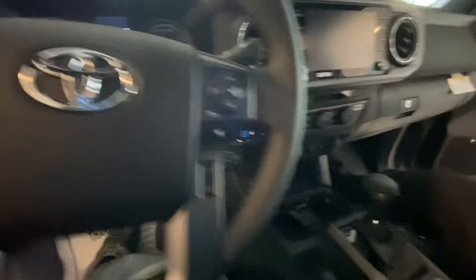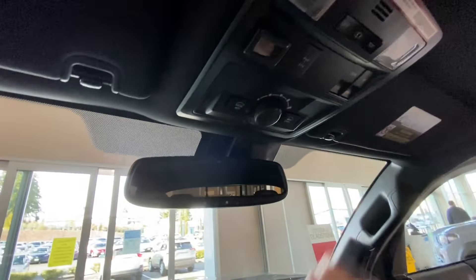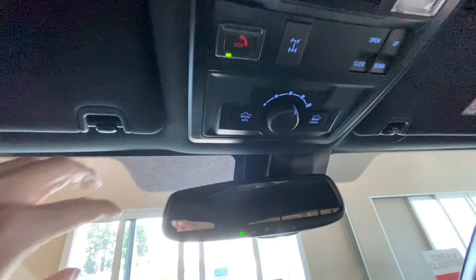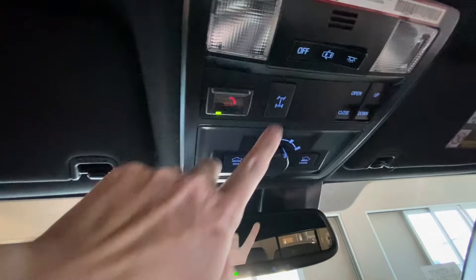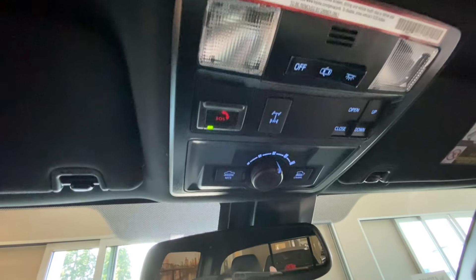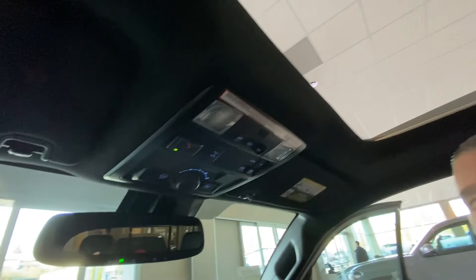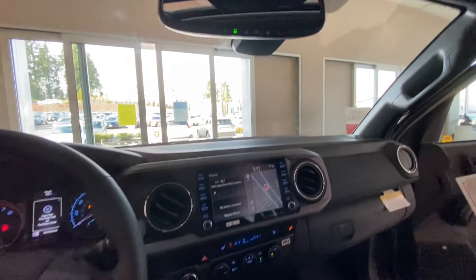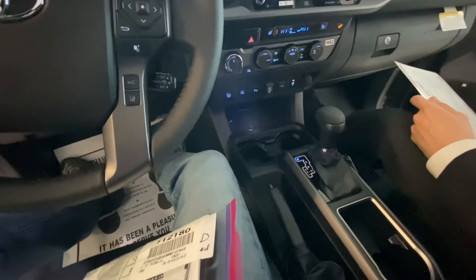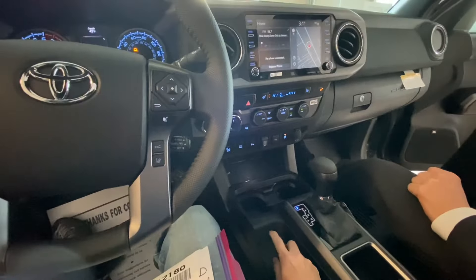Let's hop inside. Oh yeah, this is awesome! All the goodies of the TRD Off-Road — crawl control, multi-terrain selection, rear locker. Yeah, there's a lot of stuff for a first-time truck owner. First truck ever! Oh man, I've been wanting a truck for 20 years — just other priorities kept getting in the way.